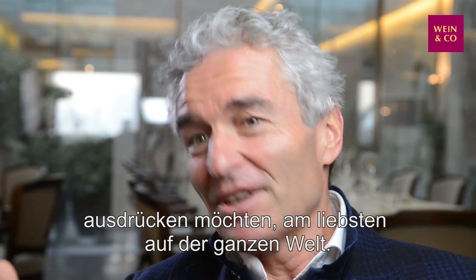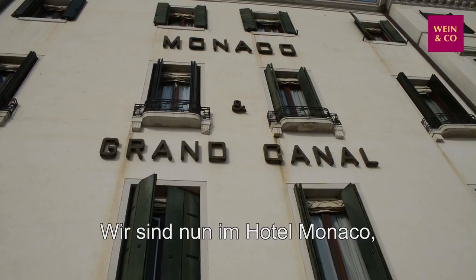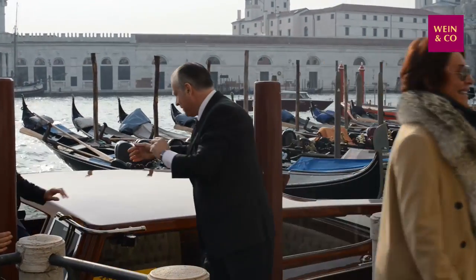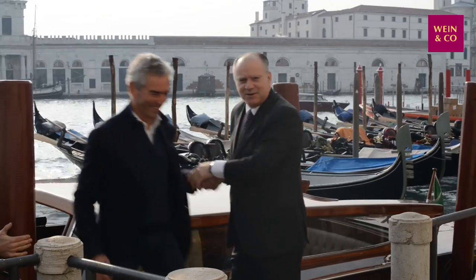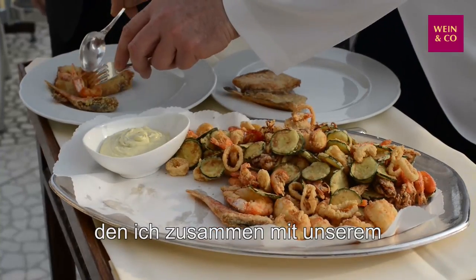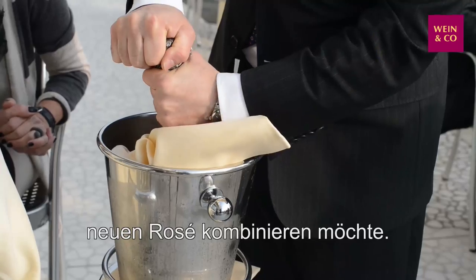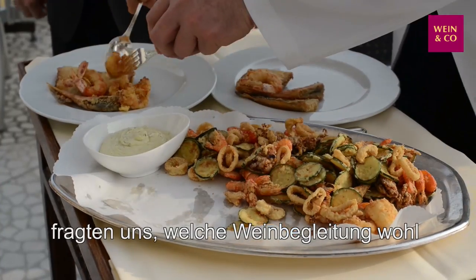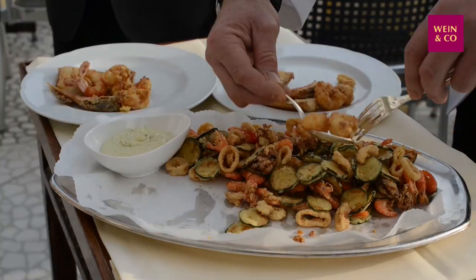This is what we would like to express all around the world, if it's possible. We are at Hotel Monaco, which is my favorite place in Venice. It is right at the Grand Canal, close to San Marco Square, and they cook this wonderful fried fish with zucchini that I would like to pair with our new rosé. Me and Alexander were wondering what could be the perfect pairing for this great dish.